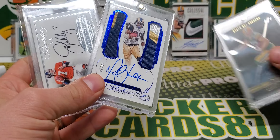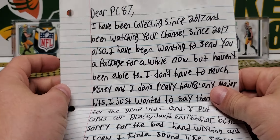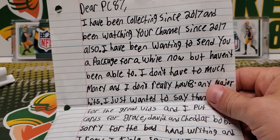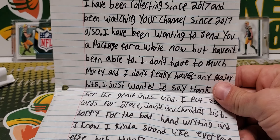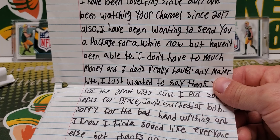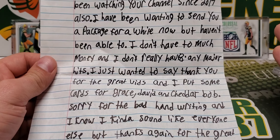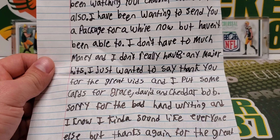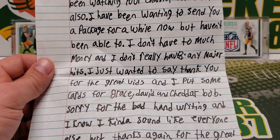A couple of nice Flawless cards and a Jordy, and I have a box here from somebody I'd like to open. This is DearPC87 — 'I've been collecting since 2017, I've been watching your channel since 2017 also. I've been wanting to send you a package for a while now but haven't been able to. I don't have much money and I don't really have any major hits.' Making trades with people and just having friends in the hobby is also an important part of this.